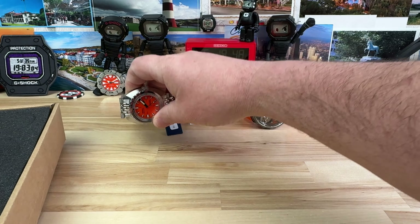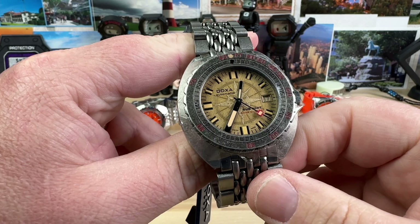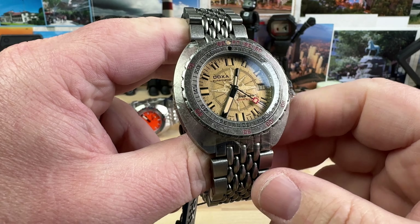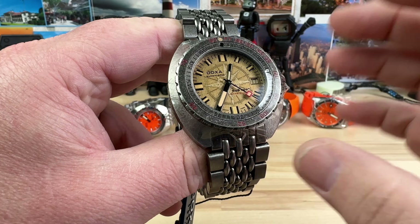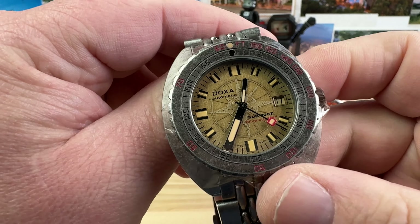Tyler, you're playing with my emotions here. This is a watch that got a lot of attention when it first came out. It has a full patina appearance package — the bezel, the case, the bracelet — everything is fully patinaed out. And then check out that dial.